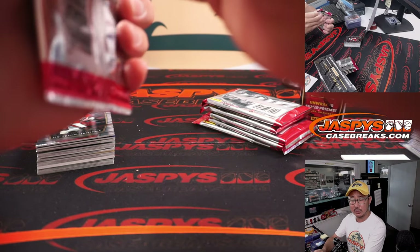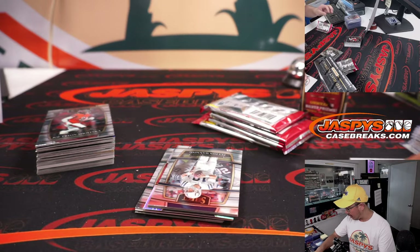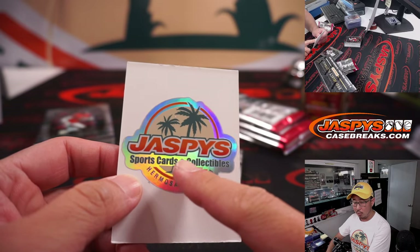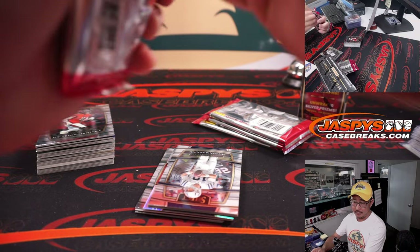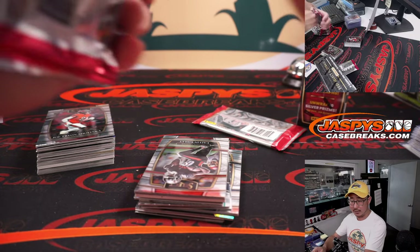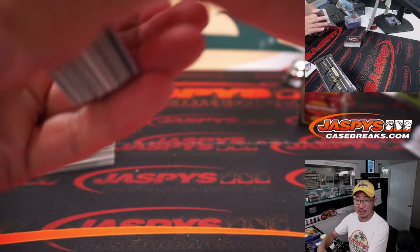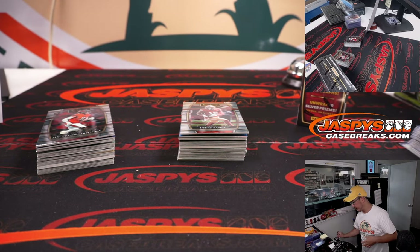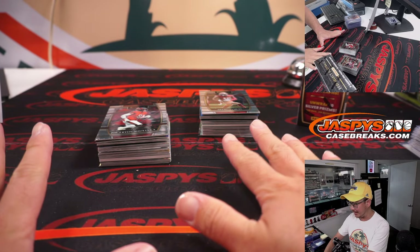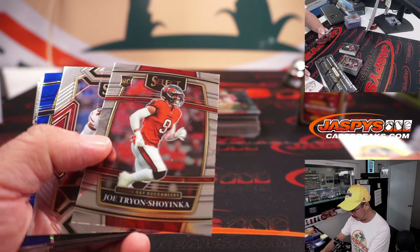Are the XRCs the same draft class as the rookie cards? No — remember, in previous years of Select, the XRC card would say QB1 but it would be for the following year's draft class. So 2020 would have 2021 players — that's how they were redemptions, because we had to wait for the draft. Select usually drops in the fall/winter. But since this product was delayed way past the draft, they made those redemptions live. So we got all the 2021 guys here in 2021 Select with a little bit of 2022 rookies sprinkled in, making it a pretty unique year.